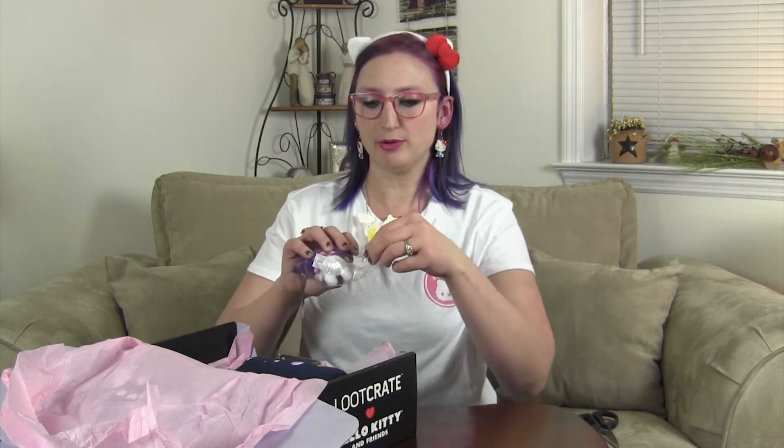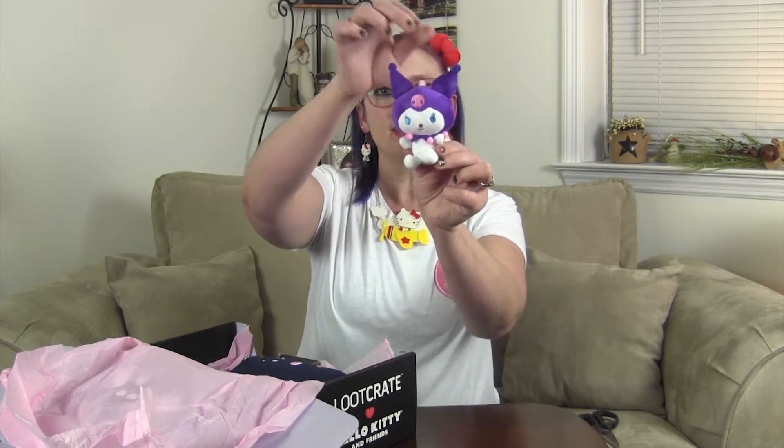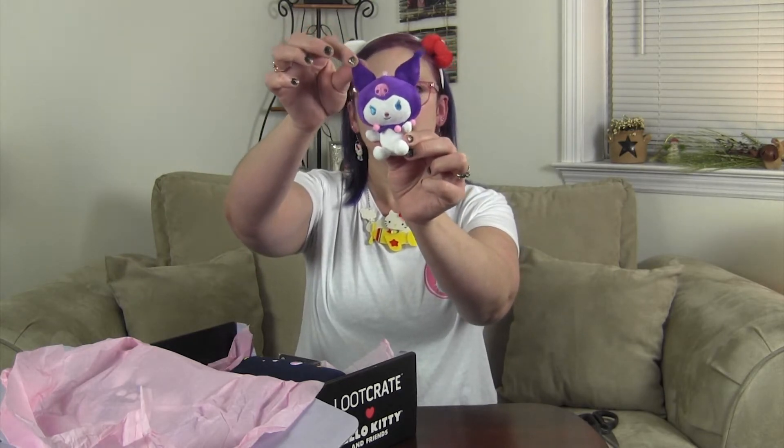So we have this little guy, and this little guy is Kuromi, I believe. I'm not big on Kuromi, but he is a part of the Sanrio Hello Kitty family. He is a really pretty color — I do like that. There's some sort of glue on him. He's kind of cute. He's not my favorite, but I will definitely be finding someone who does like Kuromi so I can give it to them.